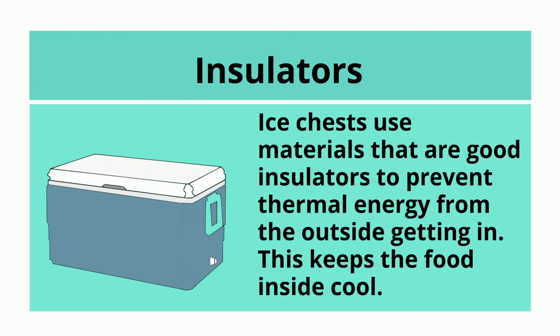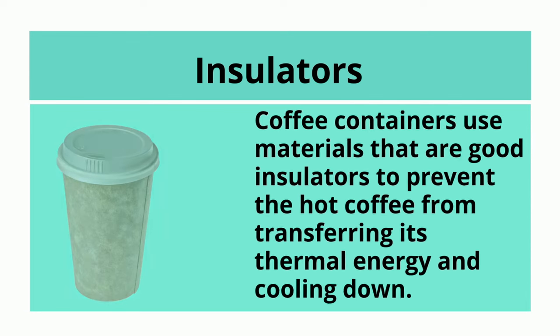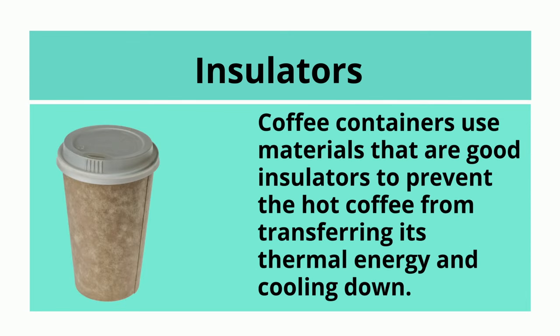Ice chests use materials that are good insulators to prevent thermal energy from the outside getting in. This keeps the food inside cool. Coffee containers use materials that are good insulators to prevent the hot coffee from transferring its thermal energy and cooling down.